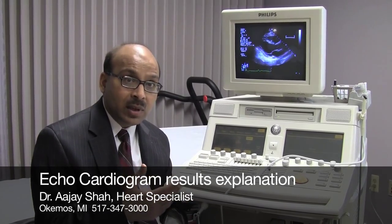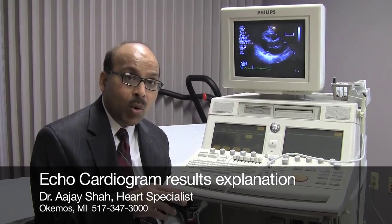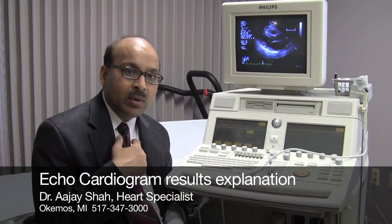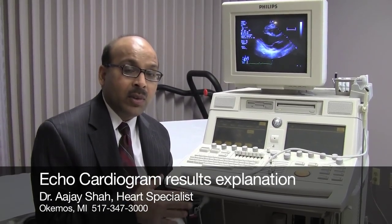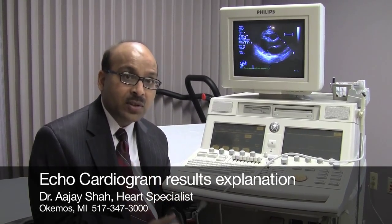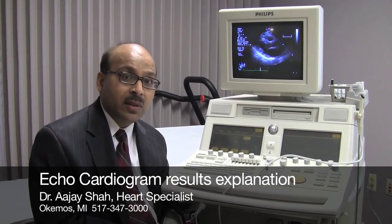So at times after the ultrasound, if we find more complex or concerning issues, you will require either cardiac catheterization or TEE — which is a simple ultrasound done through the mouth, putting a tube in the esophagus while you are in a light sleep — to find out whether the valves are leaking more seriously or whether there is a clot in the heart. I am going to sit down and explain all these things to you, but this video just makes it a little easier for you to understand what I'm talking about. I will see you in a few minutes — thank you.